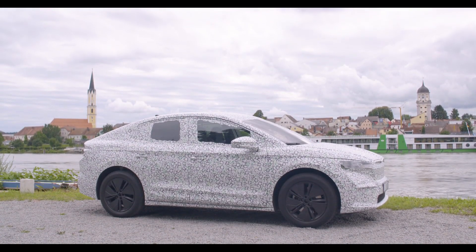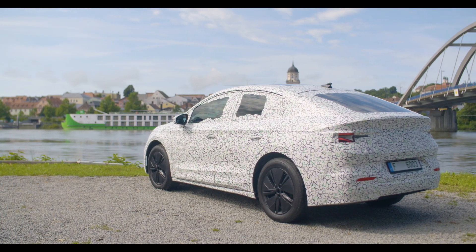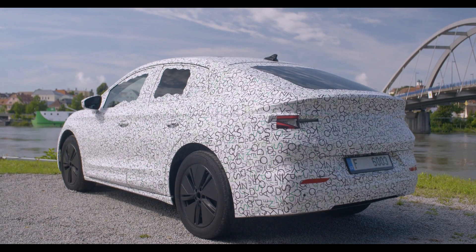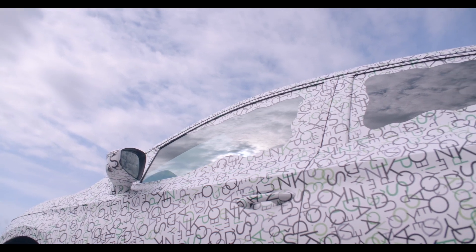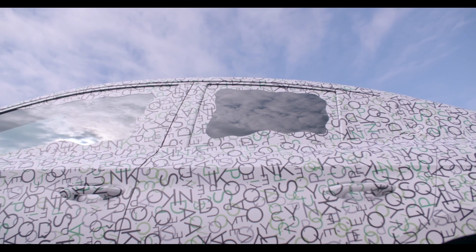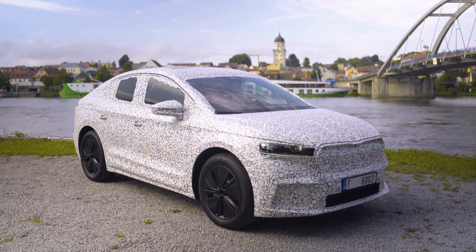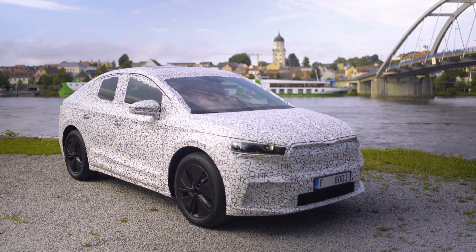After the ENYAQ IV which I recently tested, Škoda revealed the first details of the ENYAQ IV Coupe, an even more impressive SUV. The main difference compared to the standard ENYAQ is the sloping roofline, which makes the car more impressive in terms of design but also more aerodynamic. The drag coefficient is 0.247, which is lower than the ENYAQ, and therefore this version is more efficient. Range by WLTP standard is up to 535 kilometers when fitted with the larger battery.